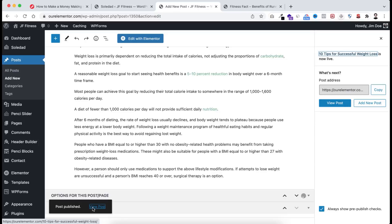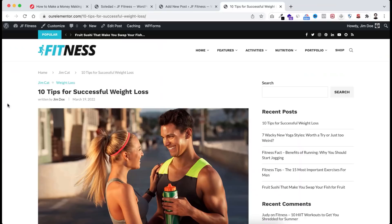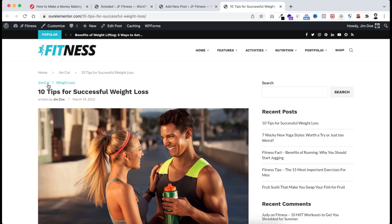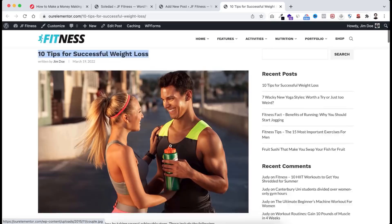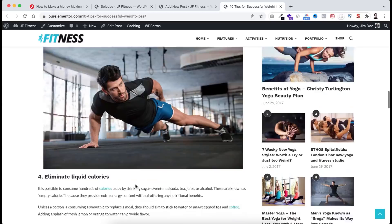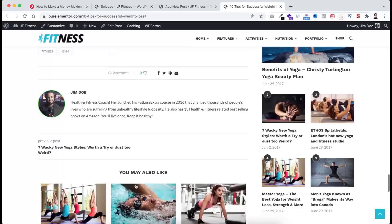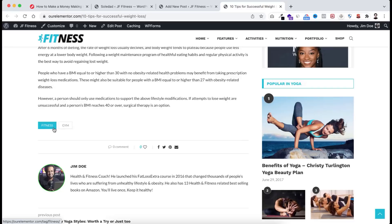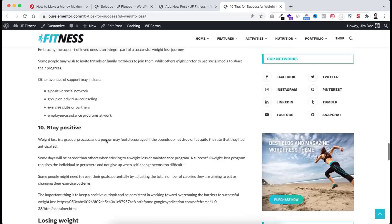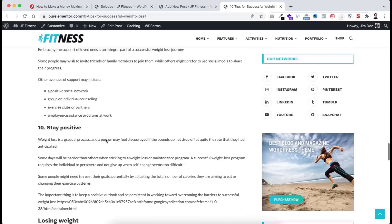It says 'Post Published'. Click 'View Post' to see it in a new tab. On the single blog post page we can see the breadcrumb, two categories (Gym Cat and Weight Loss), the blog title, author name, publishing date, the featured image, and the real blog content with the embedded image. Scrolling down we see the tags (fitness and gym), social sharing options, and author details.